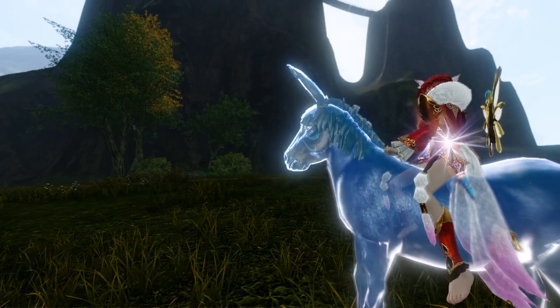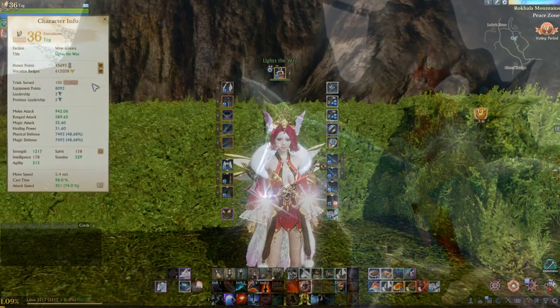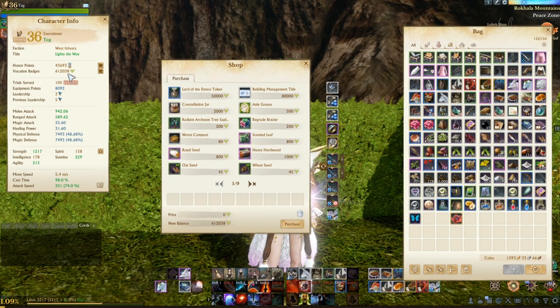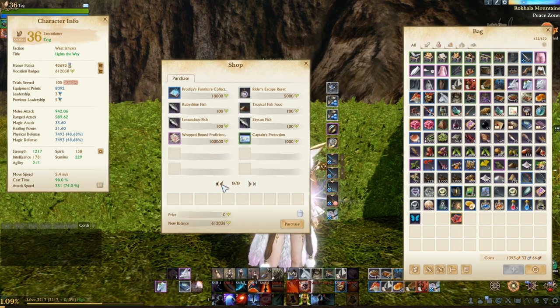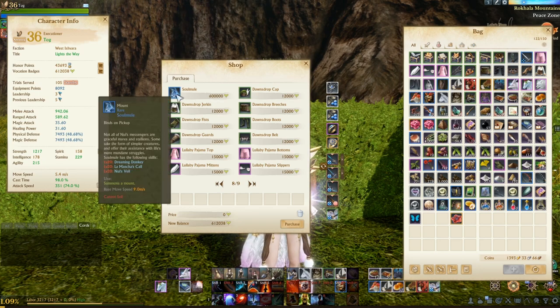Hey guys, here today to talk with you about the soul mule that you can purchase from the vocation shop. The soul mule can be purchased from the vocation shop for 600,000 vocation points. You can find the soul mule on the 8th page in the top left-hand corner. There's also an achievement for obtaining this mount.